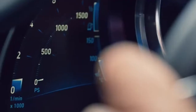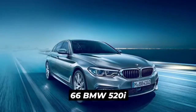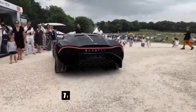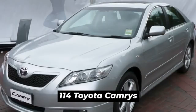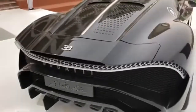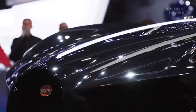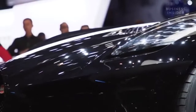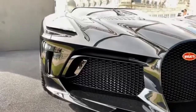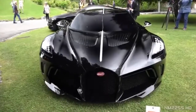Just to put its price tag into perspective, for the same 18 million US dollars, you could buy 66 BMW 520i luxury sedans, 114 Toyota Camrys, or a whopping 238 Suzuki Swifts. What's under the hood is nothing short of impressive — an 8-liter, 16-cylinder quad-turbo engine which can produce 1,479 horsepower with 1,180 pound-feet of torque.